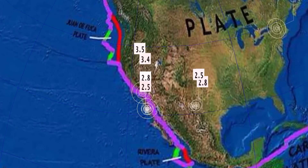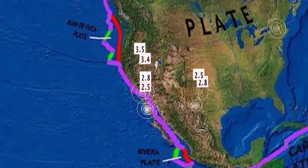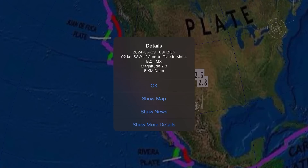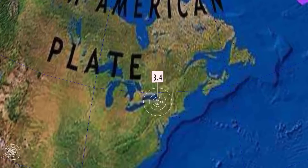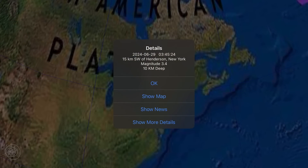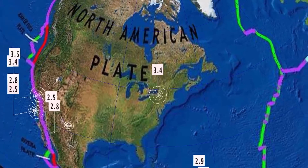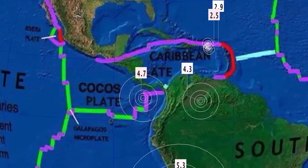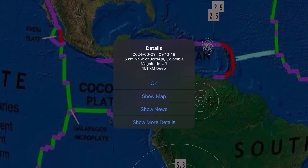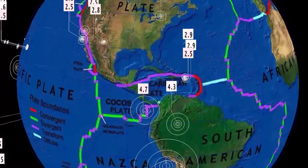Looking across the North American Plate, not too much to talk about — no major swarms. 3.5 there, Barstow being the largest magnitude. But notable earthquake here: 3.4 Henderson, New York, Syracuse — 3.4 magnitude earthquake early this morning, about 3:30 a.m. Eastern Standard Time. And then Colombia — pretty deep earthquake there, 4.3.